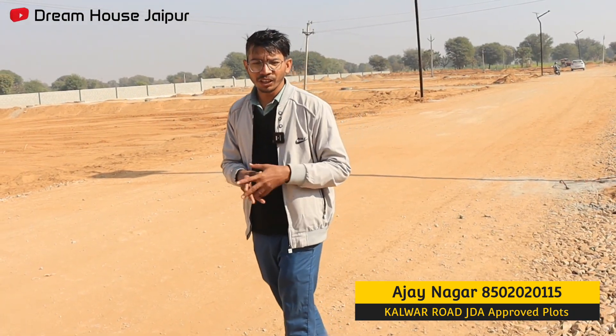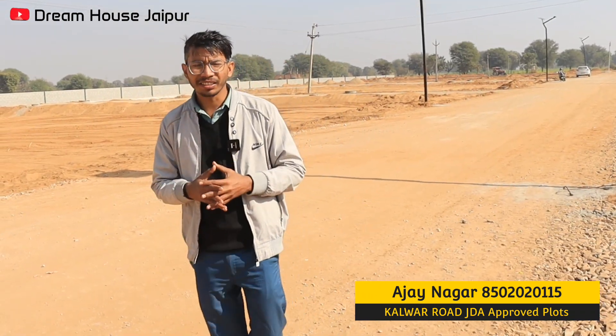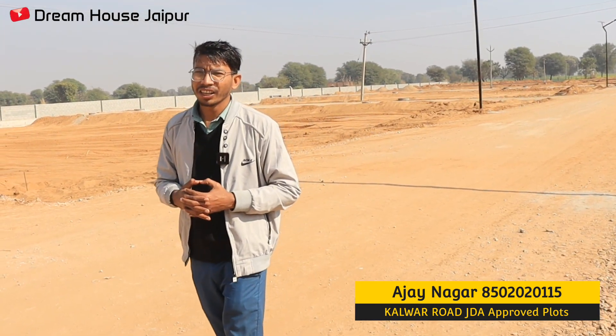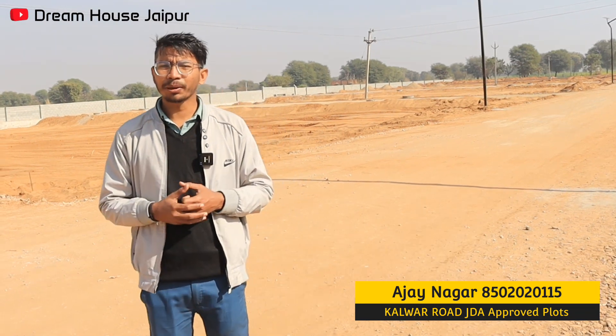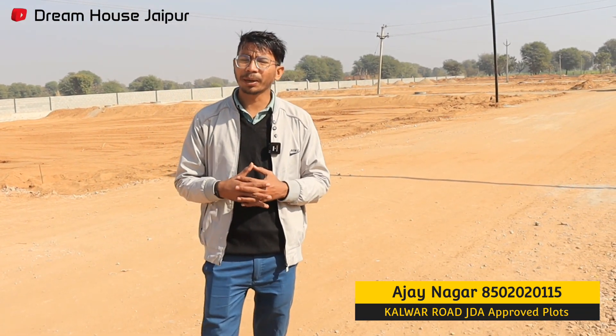Both Gated Colony and RERA approved, and 80 to 90% loanable. Visit the township quickly and fix a wonderful plot here because plots are selling out very quickly. I want to tell you that it is a very reasonable price. According to company rules, the price is mentioned, so you can directly call me and all your questions will be cleared on the call.